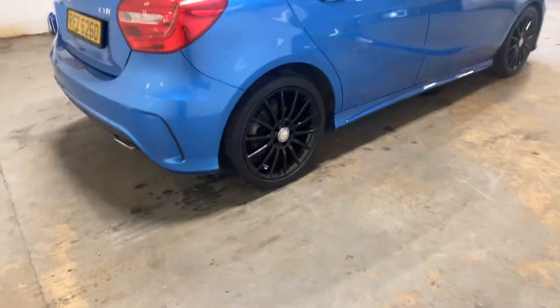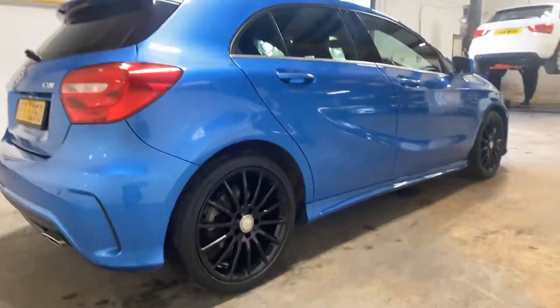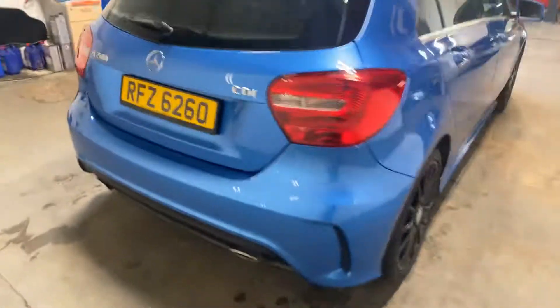Just let me see the wheels — there's not even a mark on the wheels there. They really suit the car. It's got the Parktronic, the Mercedes Parktronic on it as well.